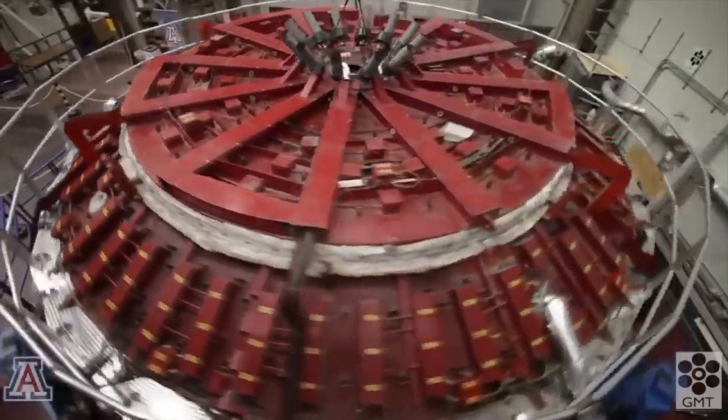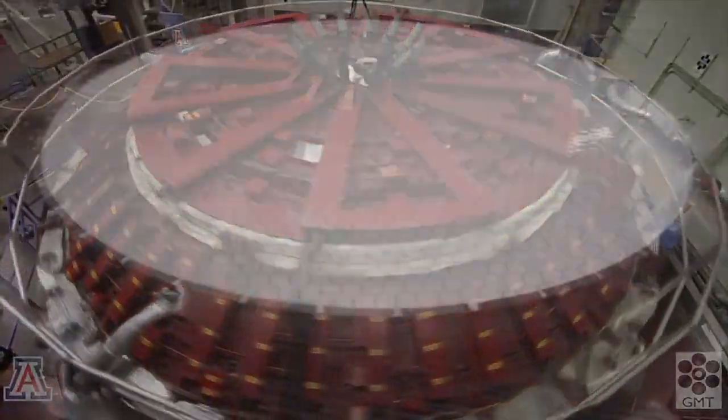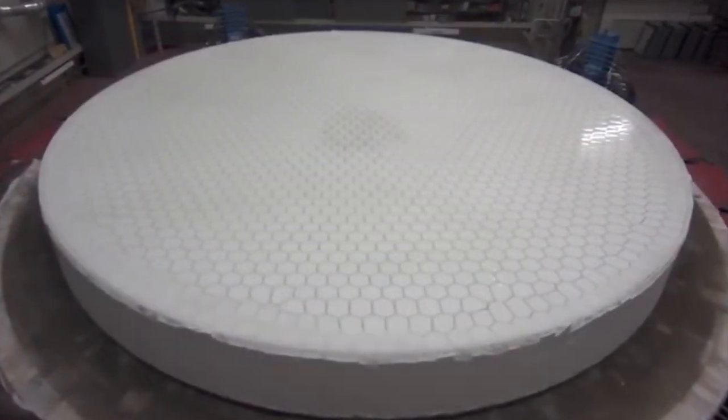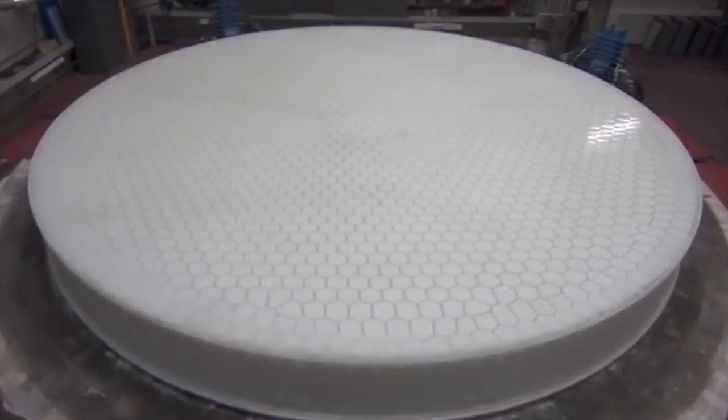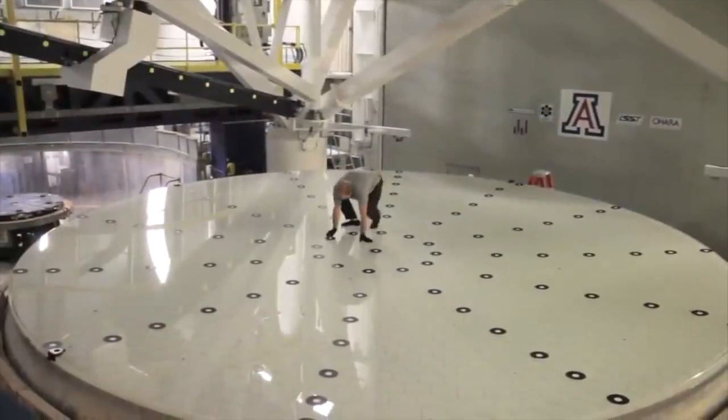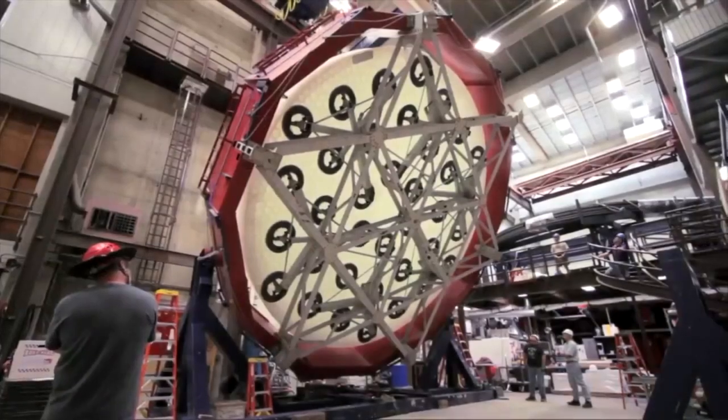From there, the mirror lab used spin casting to create even larger mirrors. The challenge is, if you make it bigger, it doesn't want to hold its shape accurately. And a telescope mirror has to hold its shape to something like a millionth of an inch. The mirror lab has solved that issue, now casting 8.4-meter mirrors — that's nearly 28 feet.